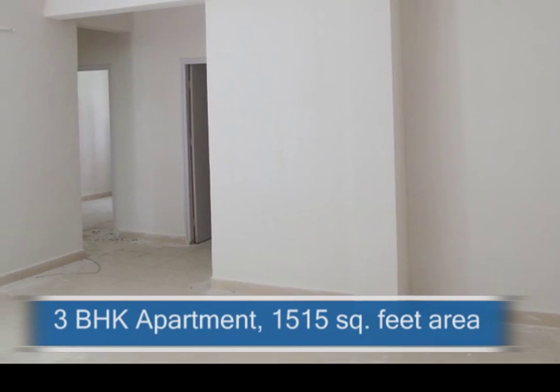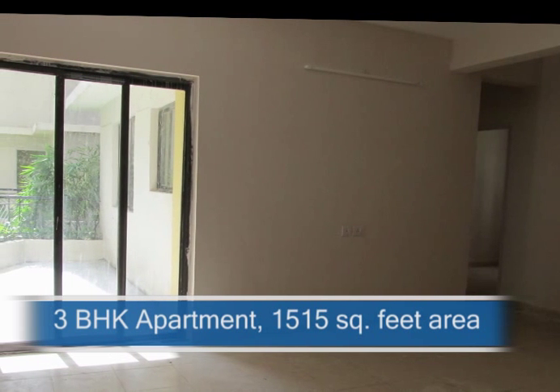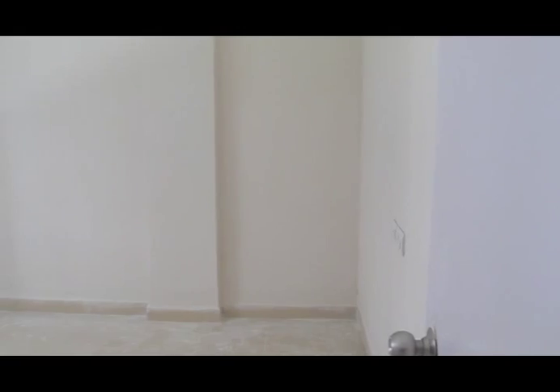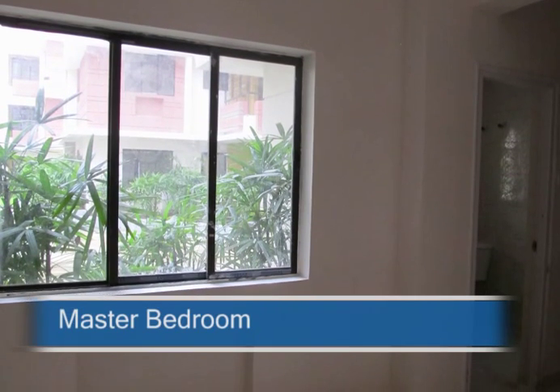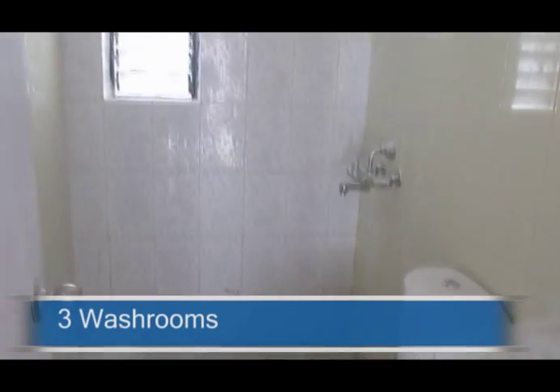This is a 3 BHK apartment with a total area of 1515 square feet. The apartment has three spacious bedrooms, with the master bedroom having an attached bath. There are three bathrooms in total.